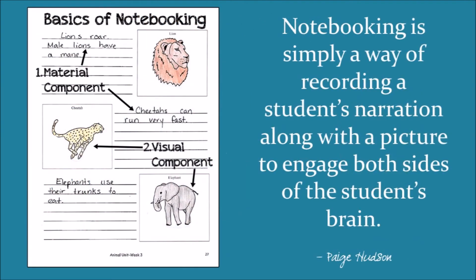Notebooking is simply a way of recording a student's narration along with a picture to engage both sides of the brain. A narration is just a summary of what the student has learned. Basically, you will read a selection, ask the student a few questions about what they just read, and then ask them to tell you what they've learned in a few sentences. These sentences are their narration, which is written down in their notebook or lapbook by either you or by them.